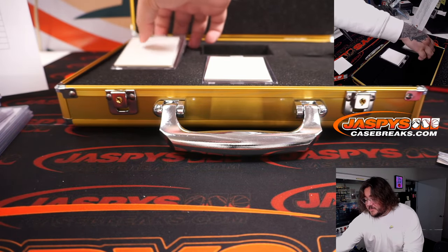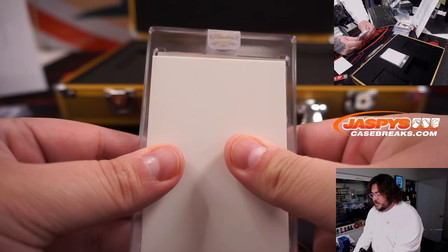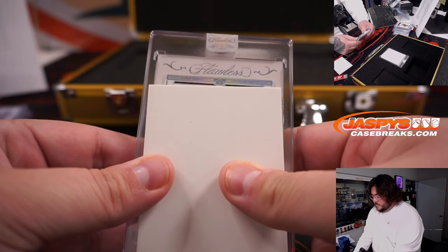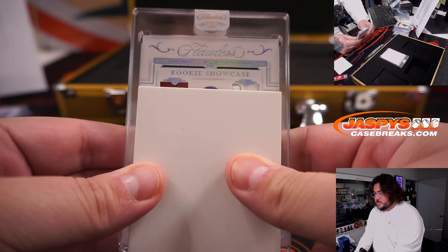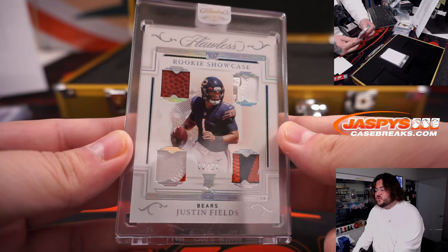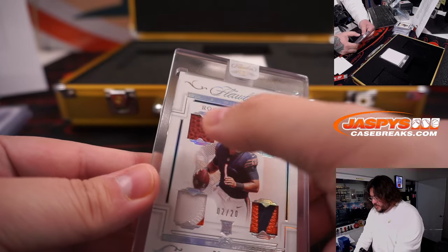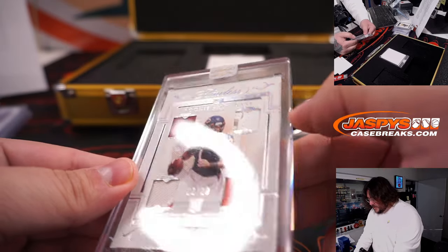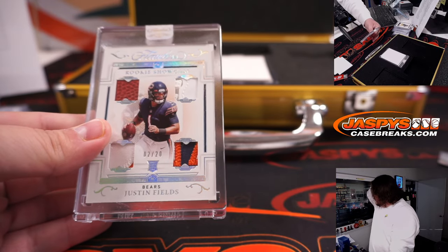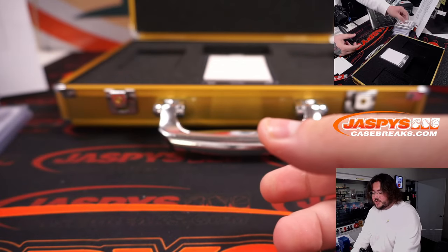Let's go left. Left card, good luck. Rookie showcase of Justin Fields, 2 of 20, Quad Relic. Two-color, two-color ball — and an interesting patch right here, it looks like maybe part of the glove. 2 of 20, once again that's the Chicago group, and once again going to Jeff. Jeff H. cleans up another one.